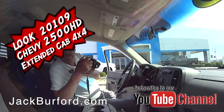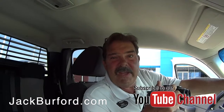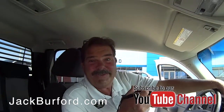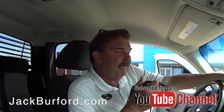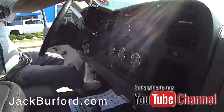Greg, this is definitely for the farm or ranch, am I right? Aesthetically, this is not the nicest truck we've ever had at Jack Burford. I've got 60 more over here, brand new ones, that are gorgeous. This truck is a very utilitarian vehicle. This is a 2009 2500 work truck.